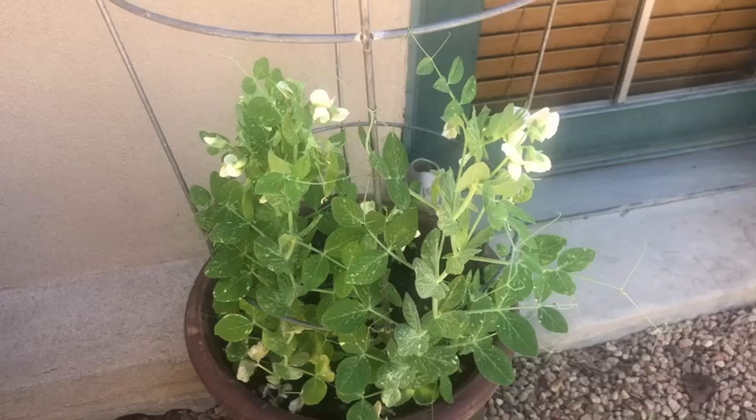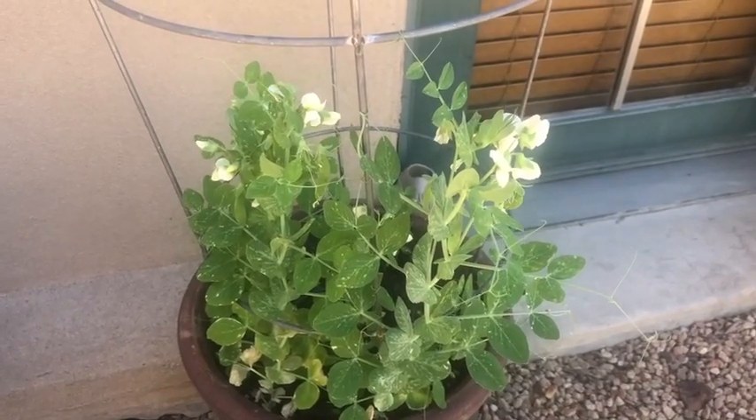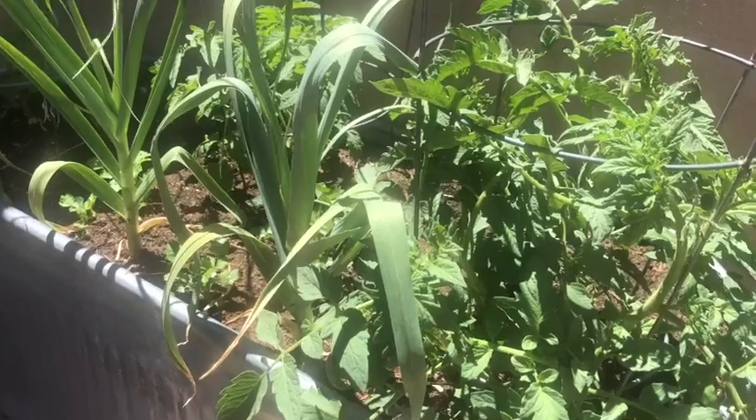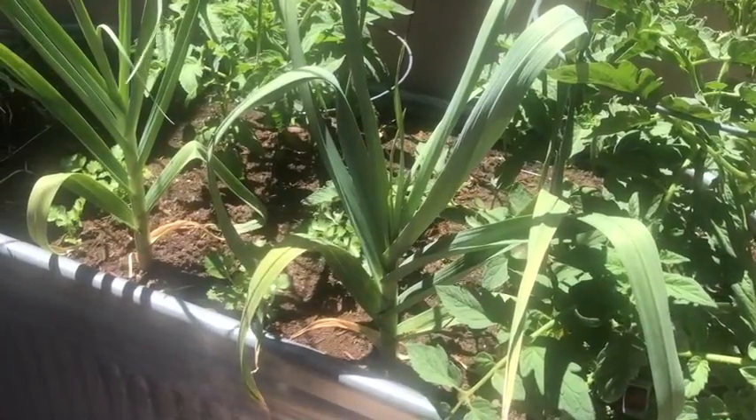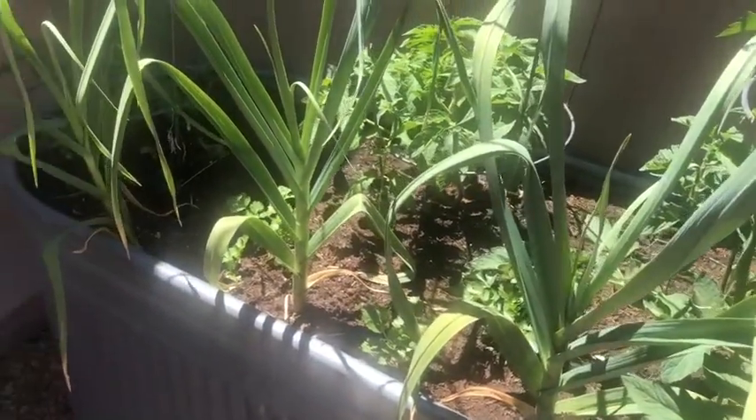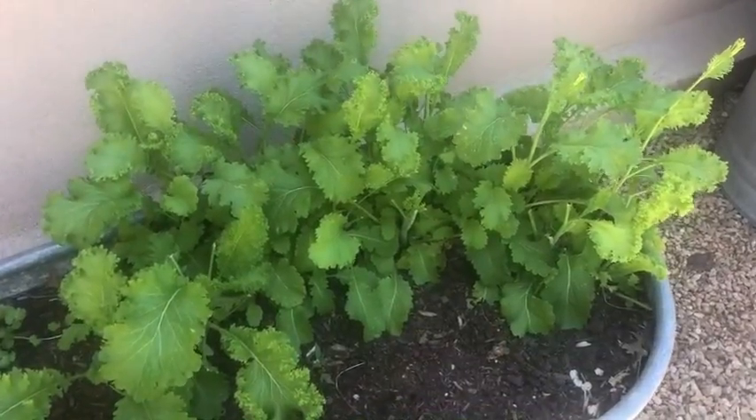We grow a lot of things here, and the most exciting thing for this weekend is that we're going to be working on some of our fruits and vegetables. Let me show you. These flowers will be turning into peas. These will be tomatoes, and we have some garlic over here. These are greens that we use in our salads.